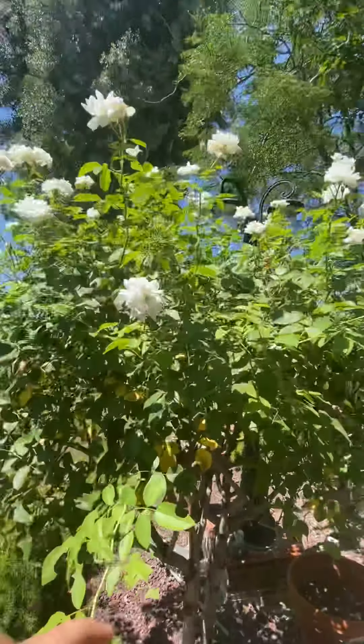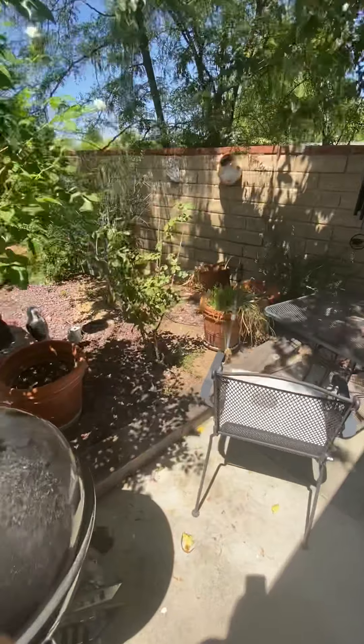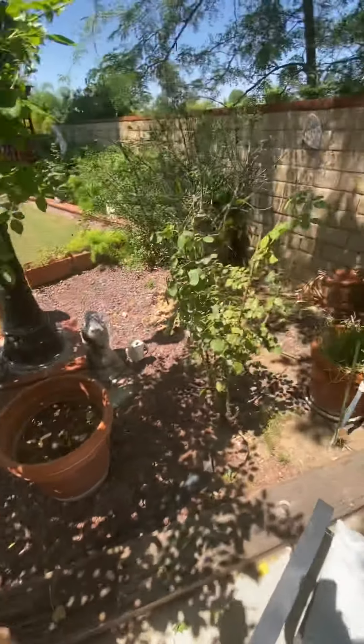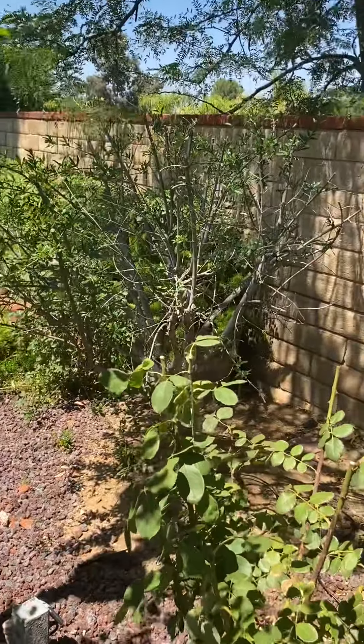We got a rose tree looking really beautiful, full bloom — it's looking gorgeous with more blooms on the way. Another rose over here; this guy wasn't looking too great, but it's getting new growth.